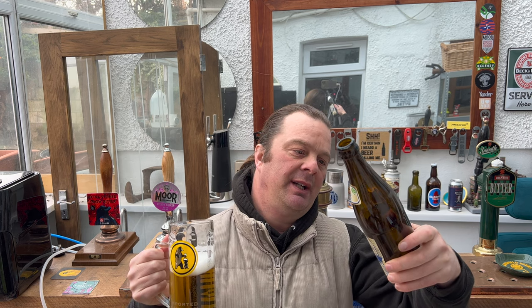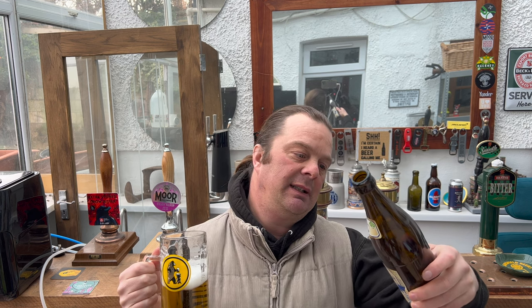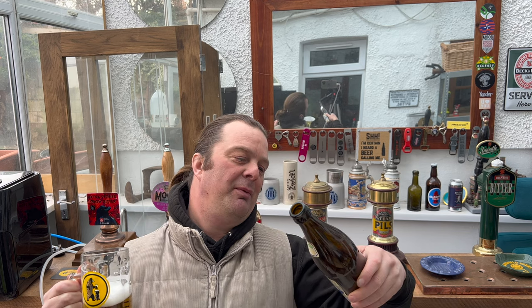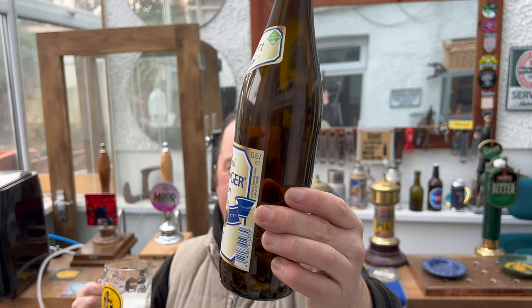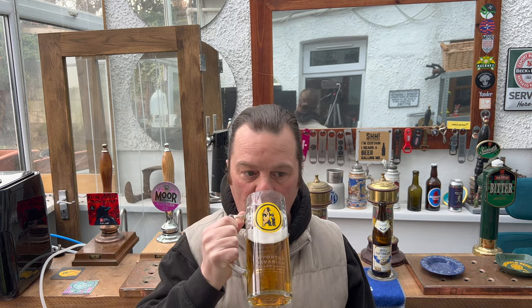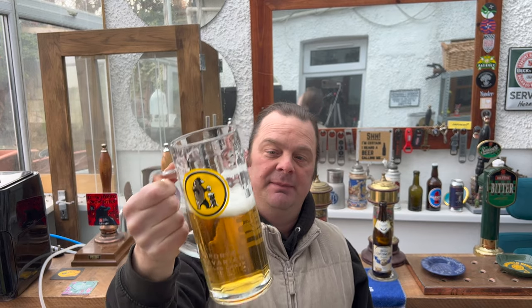Looking at the bottle: it's hop extract, malts, brew water — just malt, hops, and water that they've used to brew this beer. This brewery dates from 1731 — absolutely staggering that these breweries are so old and still producing fantastic quality beer today. And this is absolutely fantastic quality beer — I've already drunk half of the 500ml bottle.